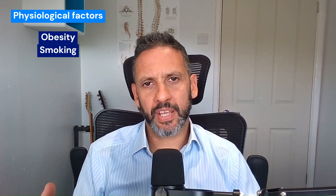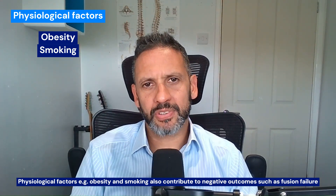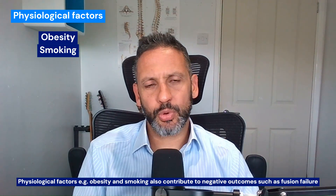The more physiological factors are things like smoking and obesity. Being overweight or quite overweight, and smoking, do impair wound healing. If you've undergone a fusion operation, the more weight you have on the construct and around the construct makes it more likely to fail, and the impedance of wound healing from smoking will also reduce the chance of a successful fusion.